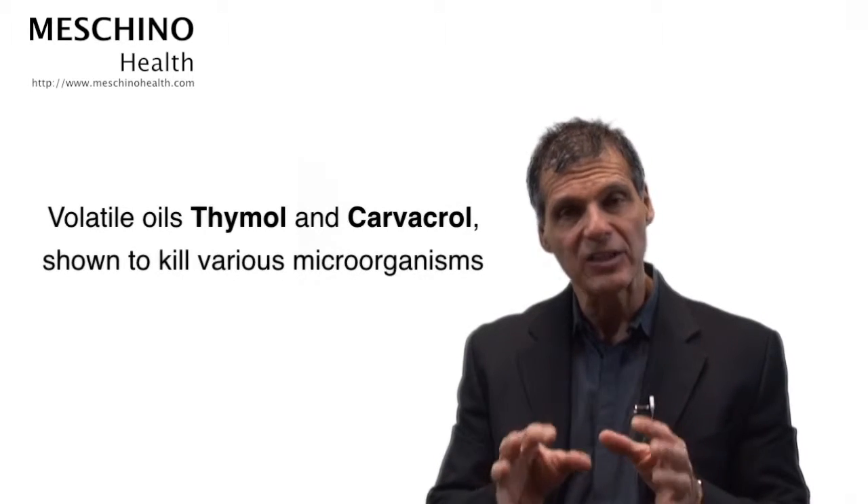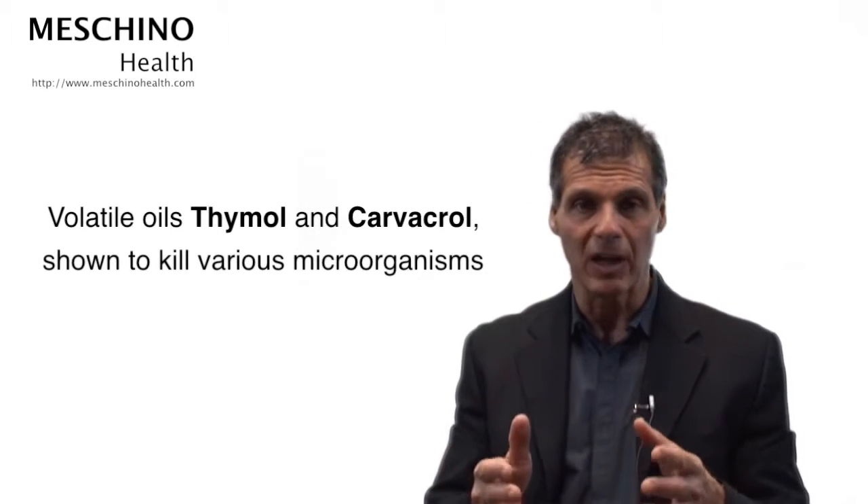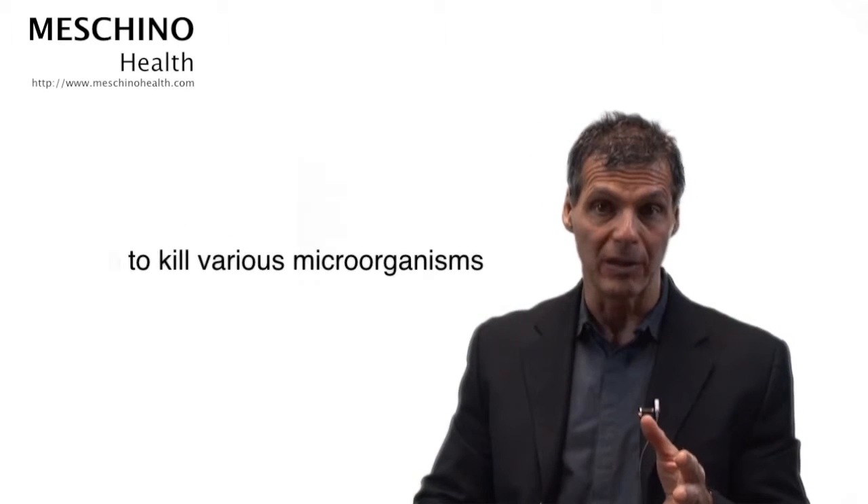Well, oil of oregano contains active, volatile oils that actually kill these microorganisms. These oils are Thymol and Carvacrol, and you have very good dosages of these things in the P73 wild oregano blend.